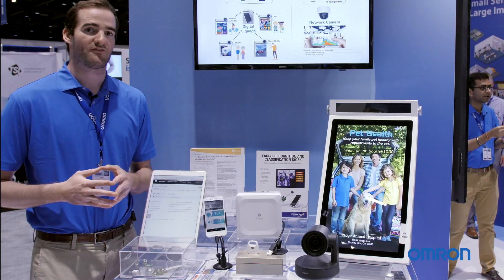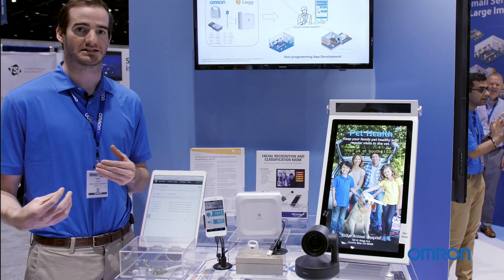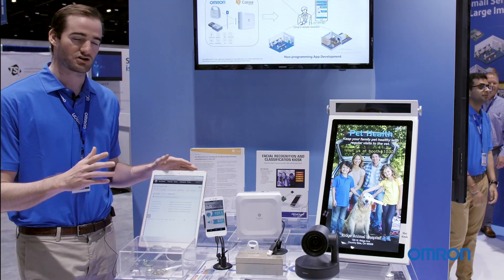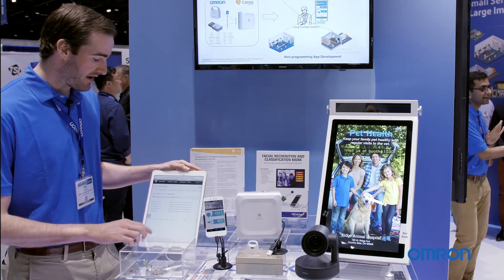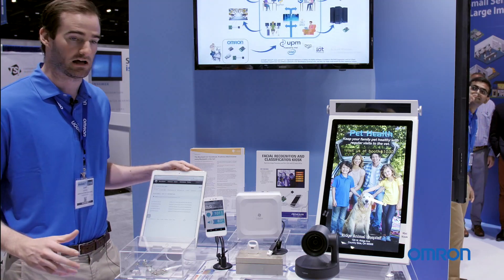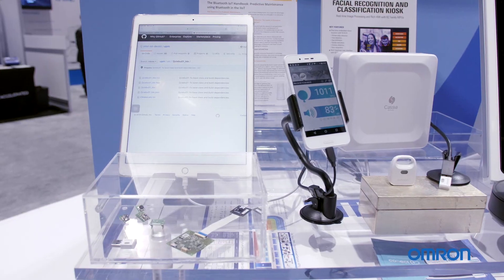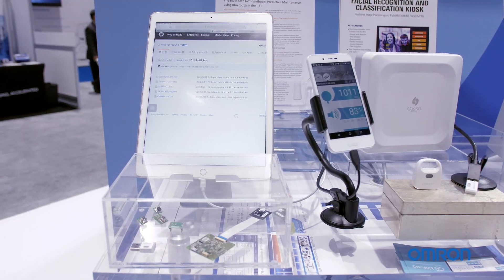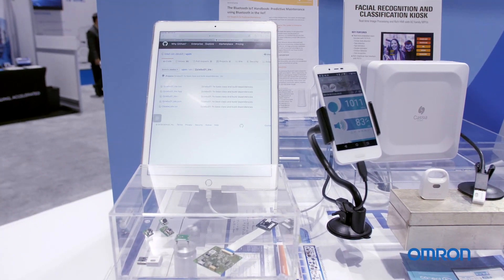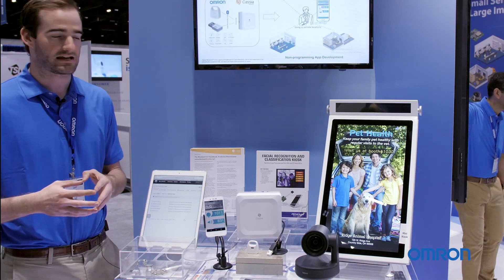At OMRON we've developed a lot of different partnerships with several companies in order to fully integrate our sensors and systems into final products. We have three large ones to talk about here. First, we have our open source technology available on GitHub that we've developed with Intel. As a customer purchases one of our sensors, they can download our sample codes from GitHub so that they are able to easily test and integrate our code and sensor capabilities into their system to develop a full product.